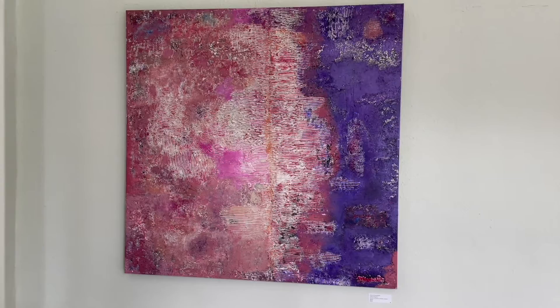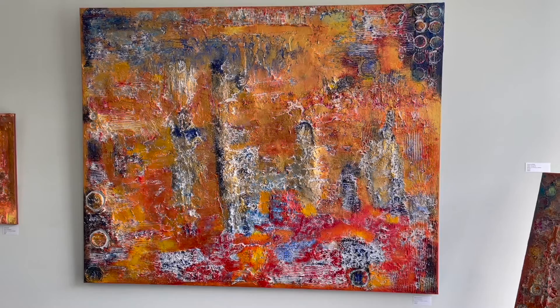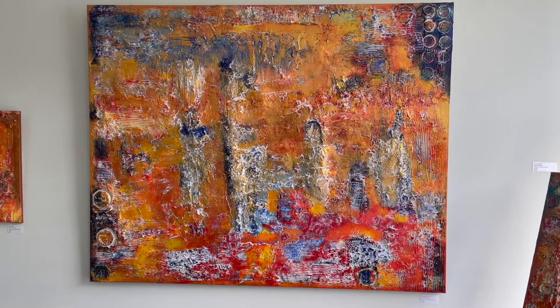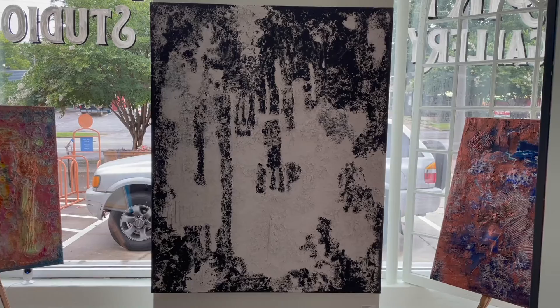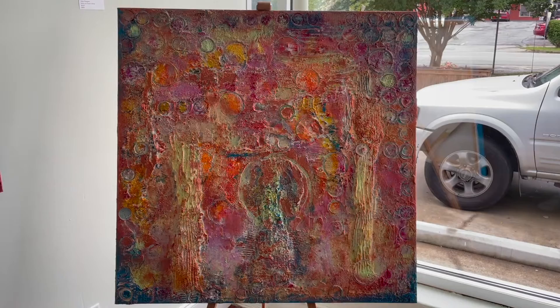Effulgent is a 60 by 48 using a heavy texture. Contemplative Silence displays a medium texture and it's a 36 by 48. Disentanglement is a 60 by 48 as well, using simply black and white acrylic paint on a medium texture. Epitome is displayed on a 48 by 48 gallery wrap canvas using a heavy texture.